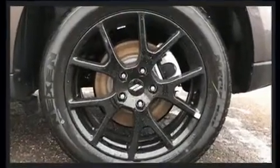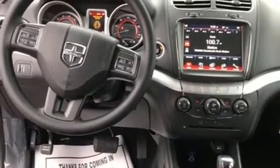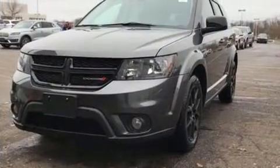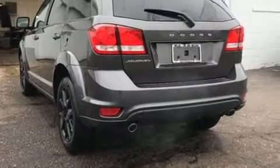A wealth of standard features means that you no longer have to sacrifice, such as remote keyless entry, a rear window wiper, a trip computer, an automatic dimming rearview mirror, front dual zone air conditioning, fully automatic headlights, heated door mirrors, and much more. Third-row seats expand the maximum passenger capacity to seven.